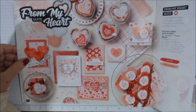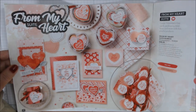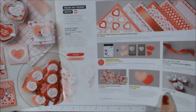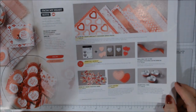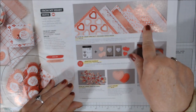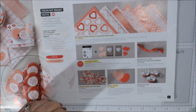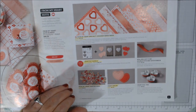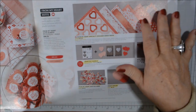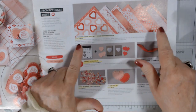Now we go into the actual catalog. It's really nice that this landscape layout allows much larger photographs of the items. Here's the From My Heart suite coming up for Valentine's Day, but it can be used for other things too. There is the specialty designer paper which I have shown in my first mini catalog haul — I've done two hauls live, so if you missed those I'll try to link them at the end of this video.